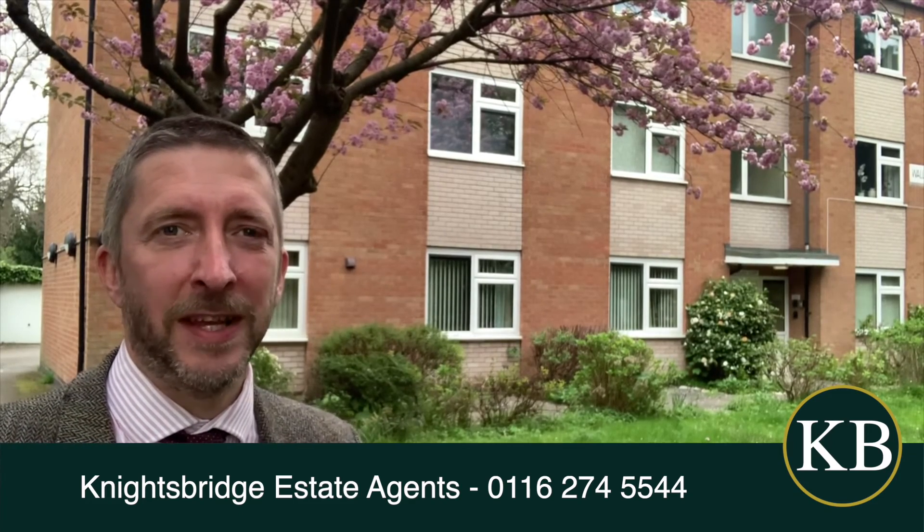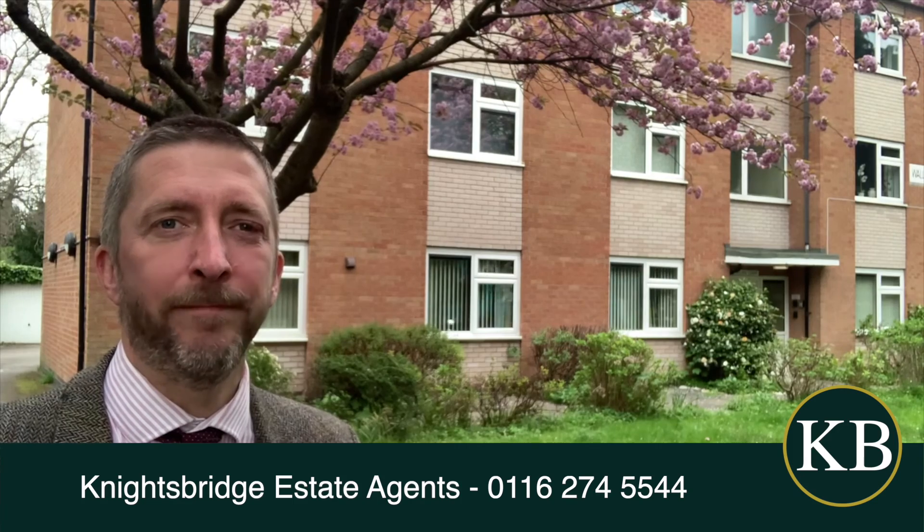If you're interested, please ring the lettings team on 274 5544. Thanks very much.